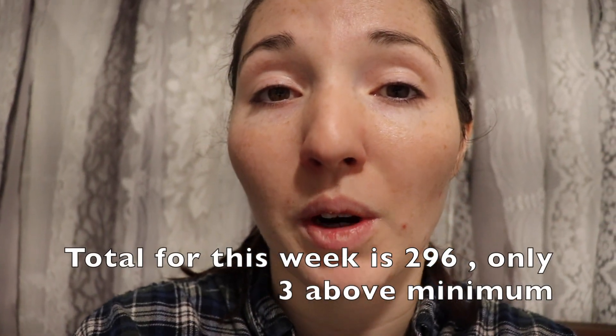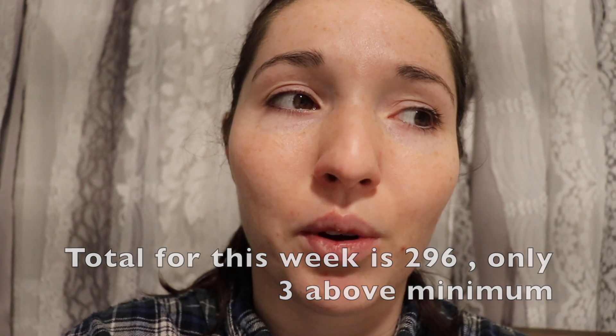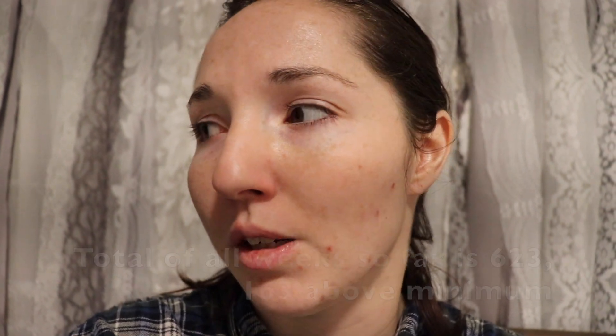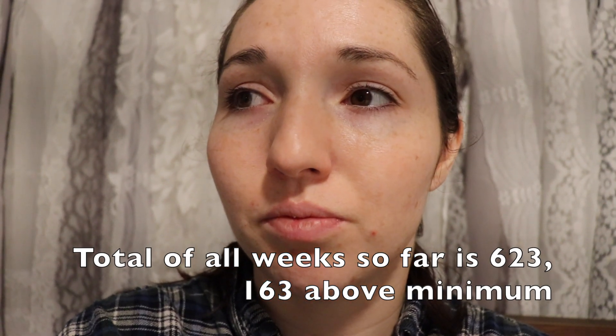Thank you so much for watching. I hope you enjoyed our decluttering videos and that maybe we've inspired you. I feel much better in my house and my space. We're currently in month two and our house is feeling much better. Again, if you're interested in these kinds of videos, we'll be doing them every week for the year of 2019, so please subscribe and hit the like button if you did like it so that I know I'm on the right track. I hope to see you in next week's video.